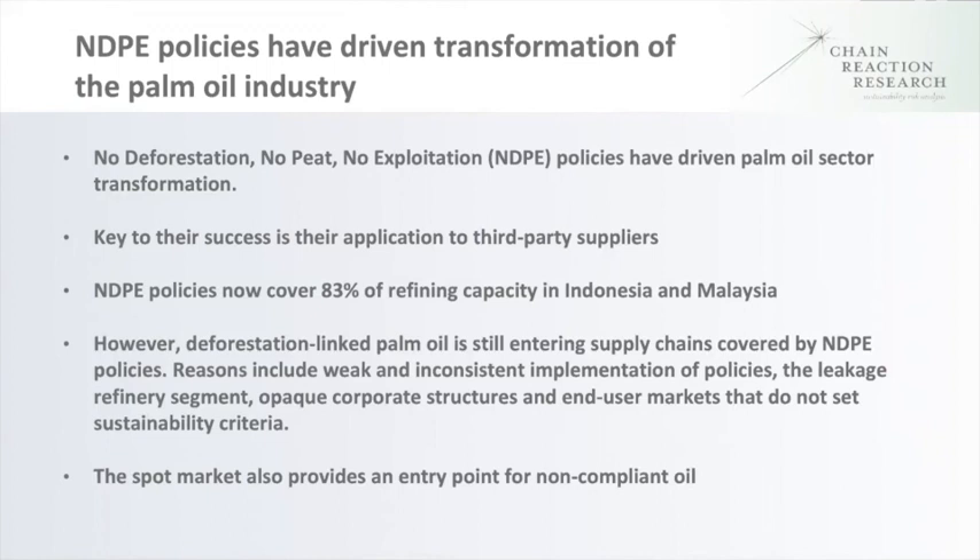Most refining capacity takes place in Indonesia and Malaysia. Chain Reaction Research did an analysis recently showing that 83% of refining capacity in those countries is covered by an NDP sourcing policy. However, when you look at how much of the refining industry is covered by effective implementation, it falls to around 78%. And we know that deforestation-linked palm oil is still entering supply chains covered by NDP policies.